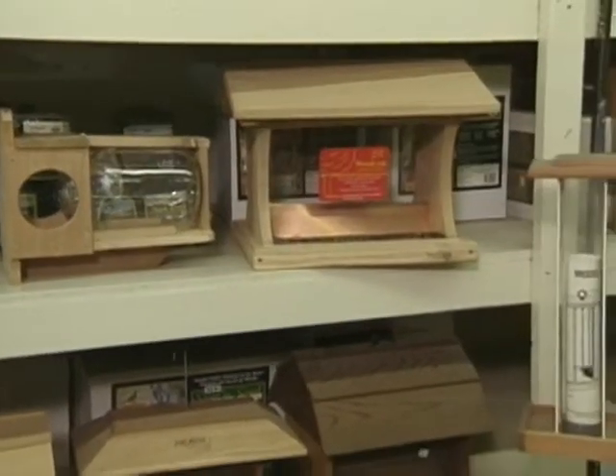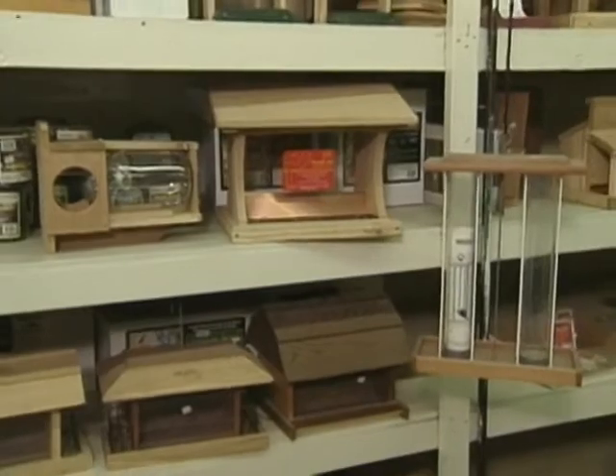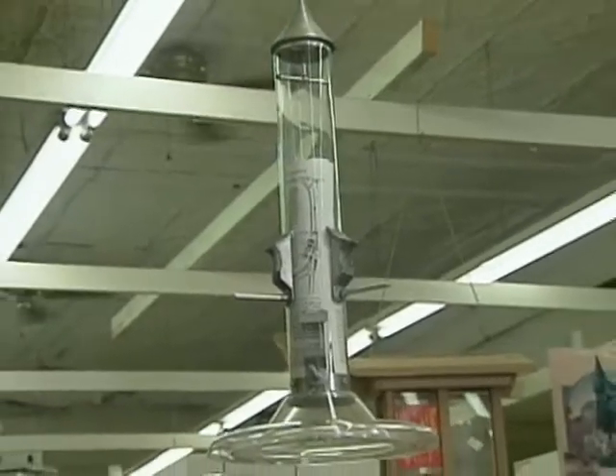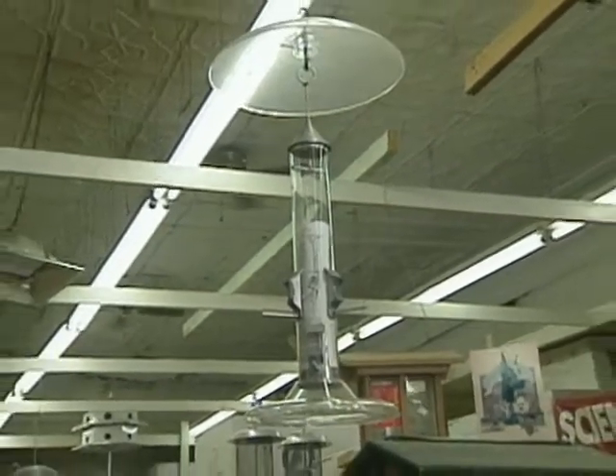Jeff, if someone comes in and they're kind of new to bird feeding, when you're faced with this kind of selection, how do you get them going in the right direction? Well, we find out what type of birds they want to feed, how big an area they have to feed them, and what type of feeder they want — do they want a platform feeder or a tube type feeder? There are more than 50 different variations on both.